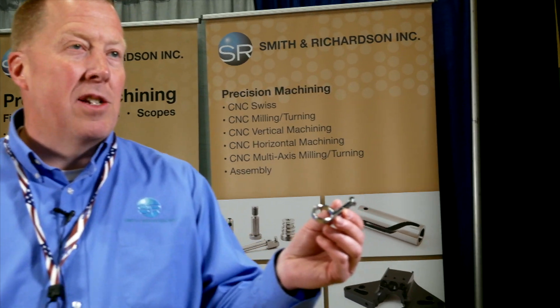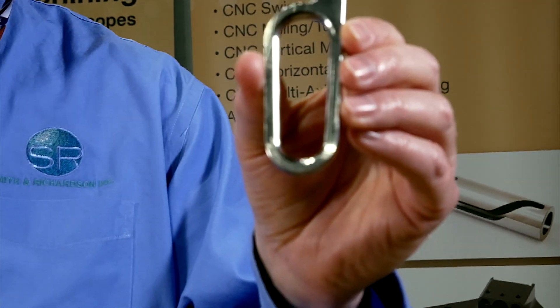We also make surgical handles for the medical device industry. Smith & Richardson only does external-to-body components, so we're making components for surgical instruments, kidney dialysis equipment, transfusion equipment, and we do that for a variety of different customers. This is another type of surgical handle used in laparoscopic surgery.